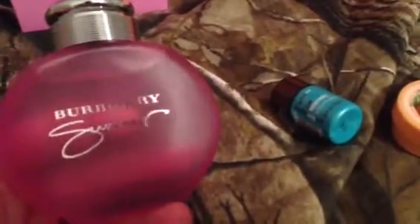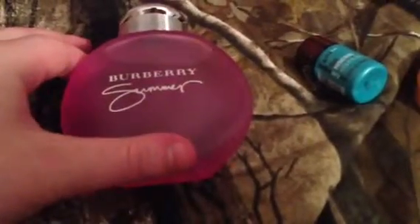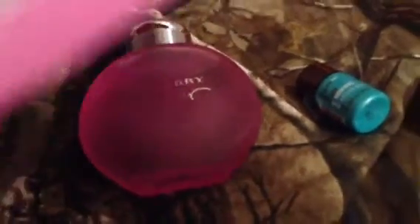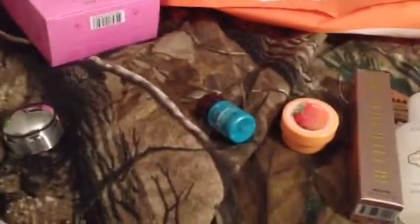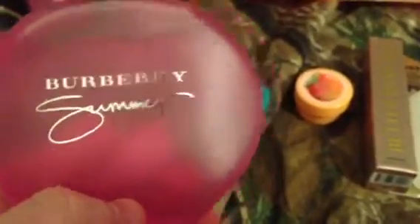I smelled the Burberry Summer and I really liked it — it was different, it wasn't like any other perfumes I have. They only had the tester out, so I asked the sales girl to check and they only had one left. I did buy it. The bottle is amazing because it's pink, and it's more of a fruity scent to me than a floral. I'm not good at reading scents, so you'd have to look it up, but the back of the bottle has the Burberry plaid and the front just says Burberry Summer. I was excited to get the last one.